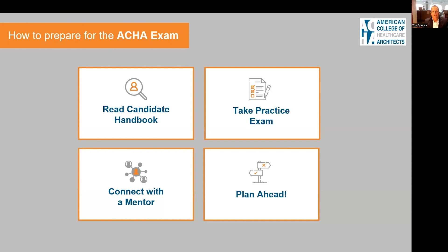Third, you can connect with an ACHA mentor. If you don't have one already, you can contact the college — I'll be providing contact details later in this presentation. And lastly, plan your study schedule well in advance, just like you would a project, to realize success.